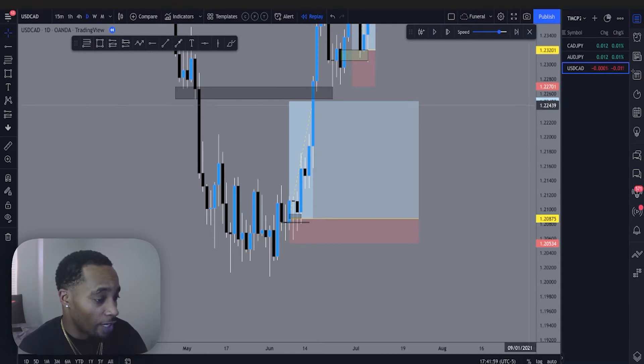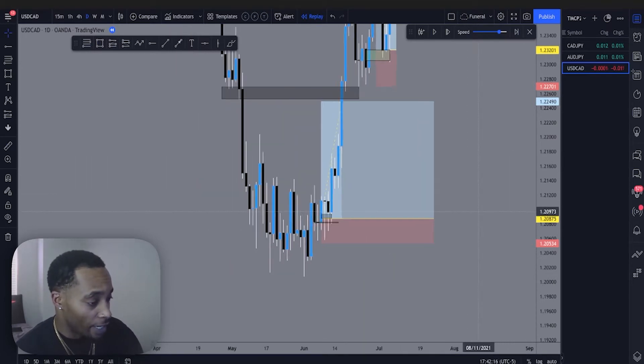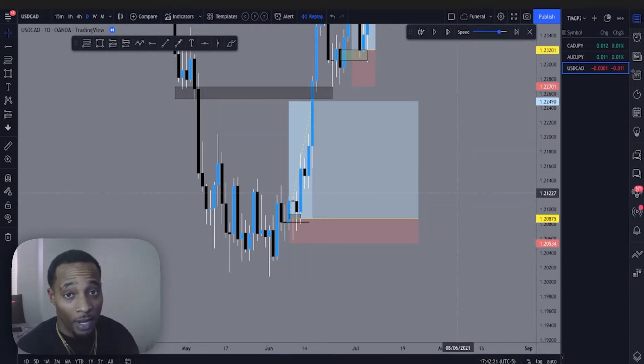So let's go over this USD CAD trade for a 4.7 risk to reward, profiting about 161.5 pips, risking 34 pips. Let's go over how we found this trade and how we were able to get in on this market using simple concepts that I talk about here on the channel. Everything that I explain is all available in the program that I offer. I'll also show you how I use the strategies that are offered in the program to take advantage of moves like this in the market. I think that it is a pretty good value for any trader out there that wants to learn, whether beginner, intermediate, or advanced — there's something in the program for everyone.